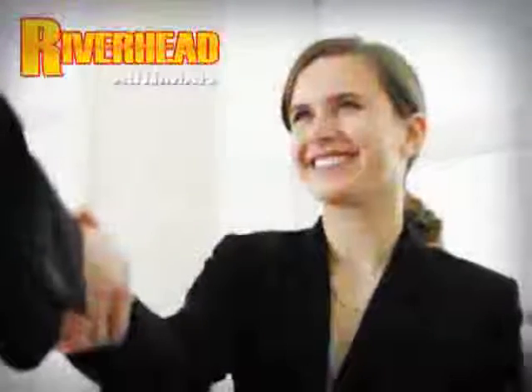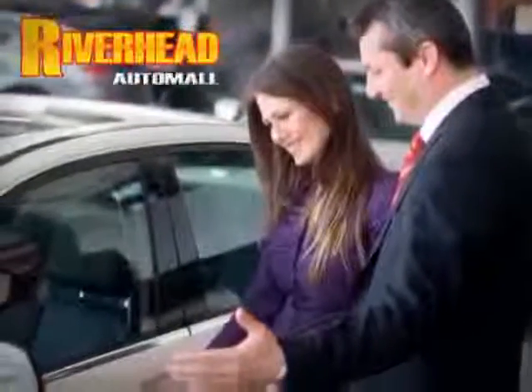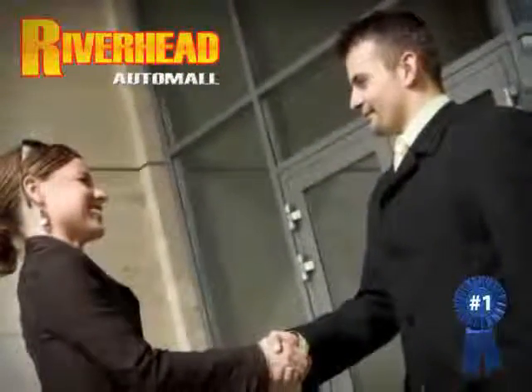Come visit our comfortable indoor showroom and browse over 200 vehicles in stock and ready for immediate delivery. Riverhead Auto Mall of Riverhead, Long Island's number one certified in our area.